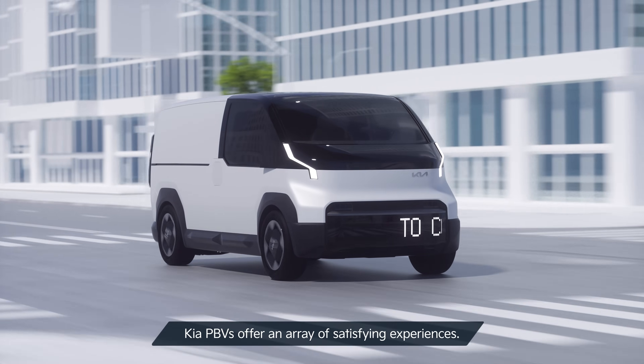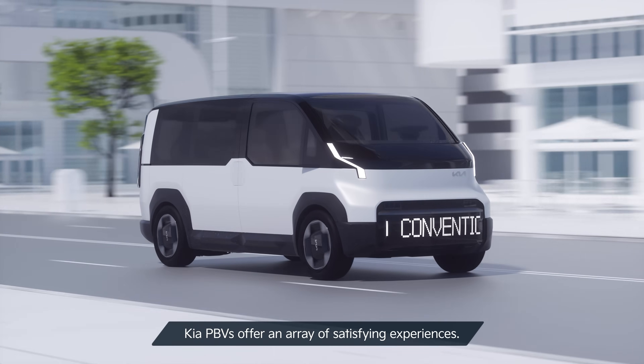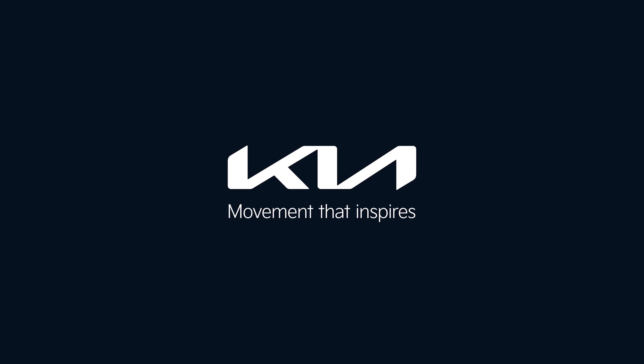With a simple swap, Kia PBVs offer an array of satisfying experiences. Are you ready to experience Kia's EasySwap technology? Kia. Movement that inspires.